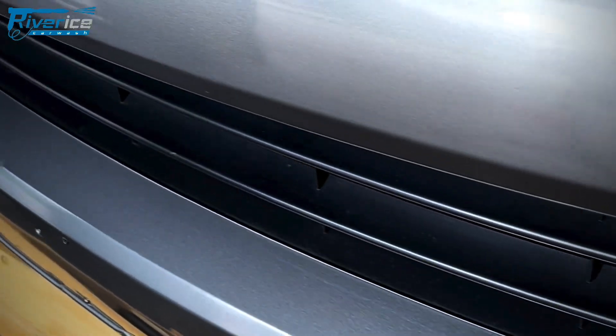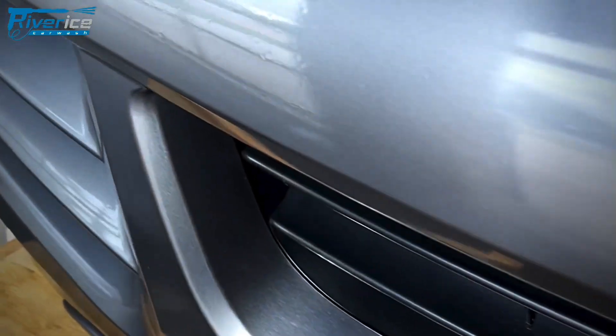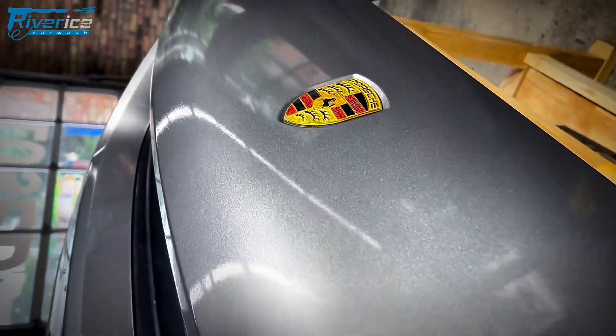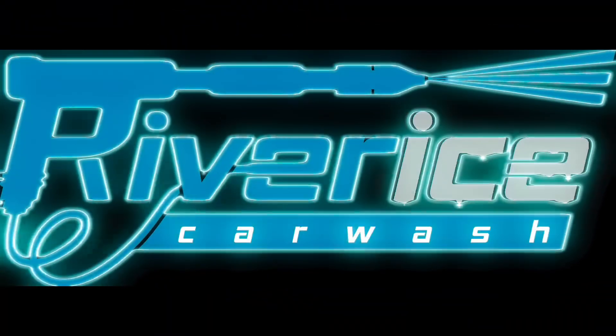River Ice's expertise in dry ice blasting isn't just about cutting-edge technology — it's about delivering unmatched care and precision for your car. Choose River Ice for your car detailing needs. Your car deserves nothing less.